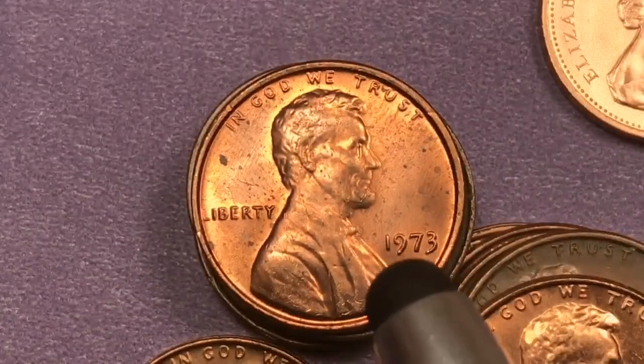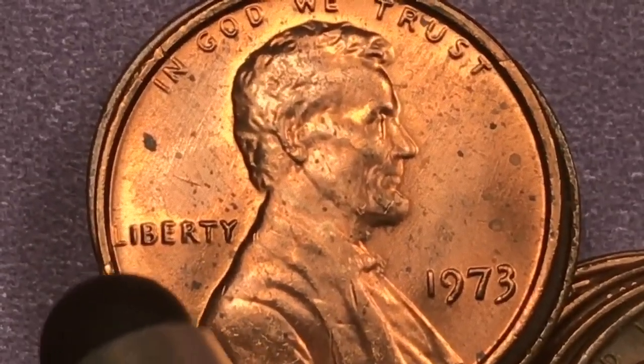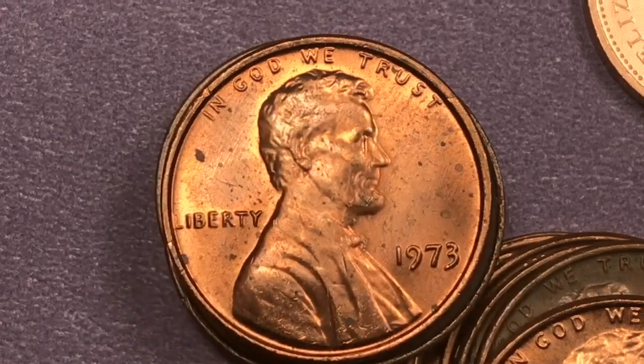This is a 1973 Philadelphia — we have no mint mark underneath. We see that the L in Liberty is kind of sticking a little bit to the side; that happens sometimes with no additional value there. And we see these little marks all around the outside.